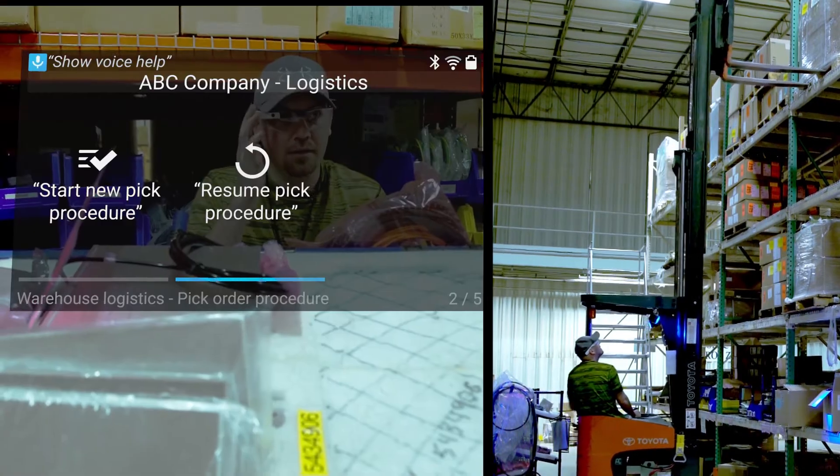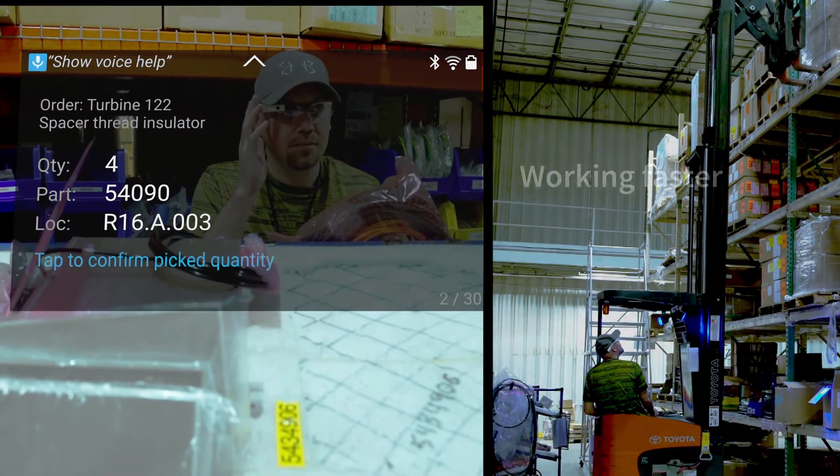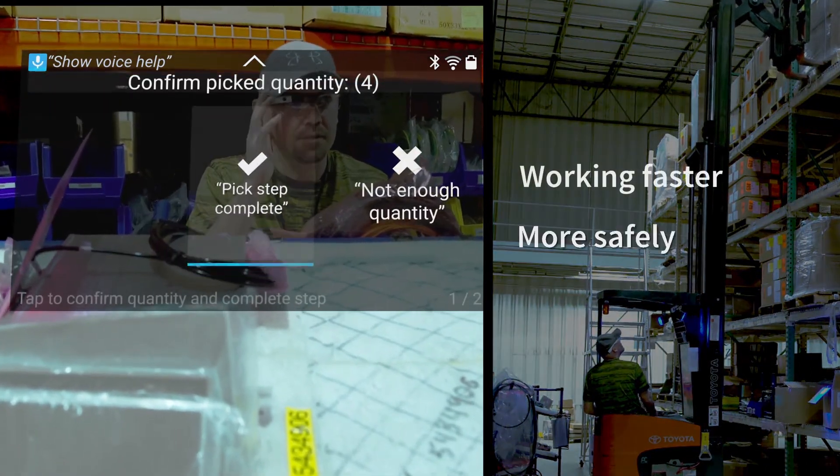At peak demand, new warehouse pickers quickly approach the performance of veterans, working faster, more safely, and with fewer errors.